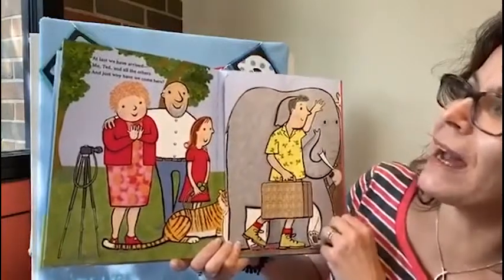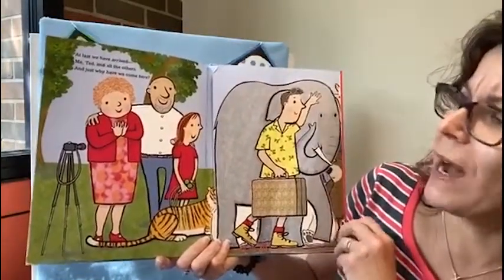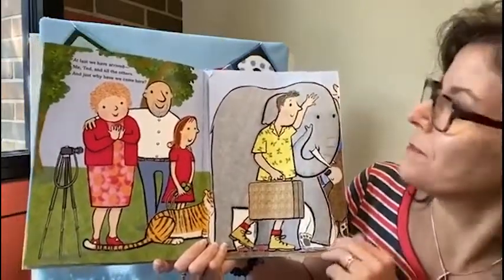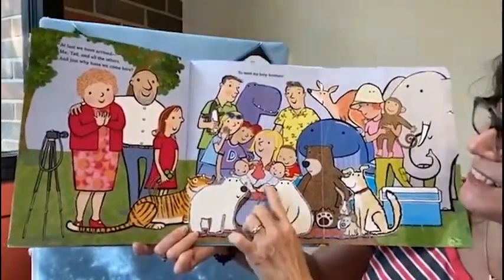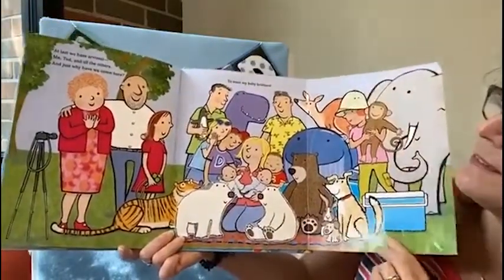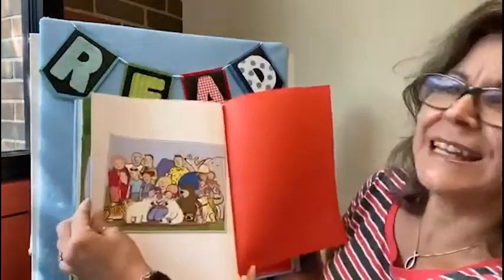At last we have arrived — me, Ted, and all the others. And just why have we come here? Let's find out. To meet my baby brothers. Oh look, I guess that's who the polar bears were for. The end.